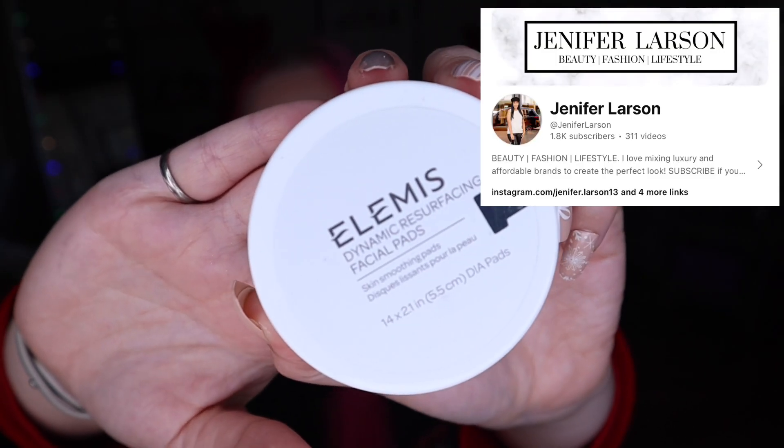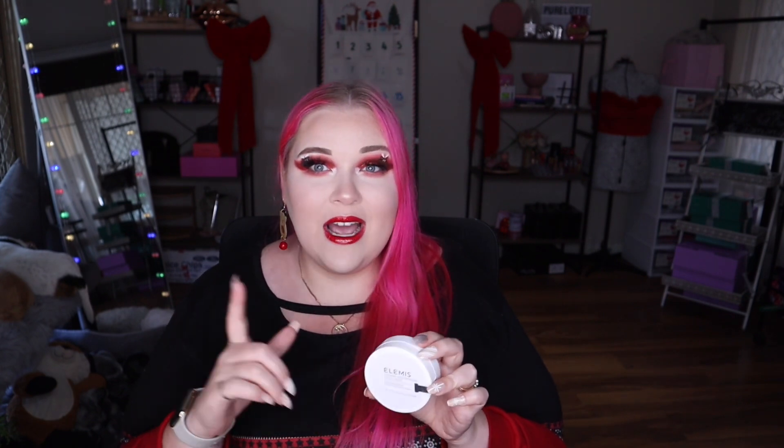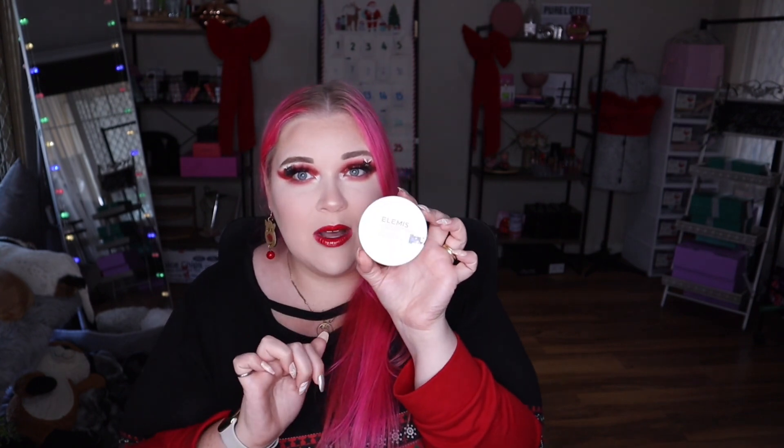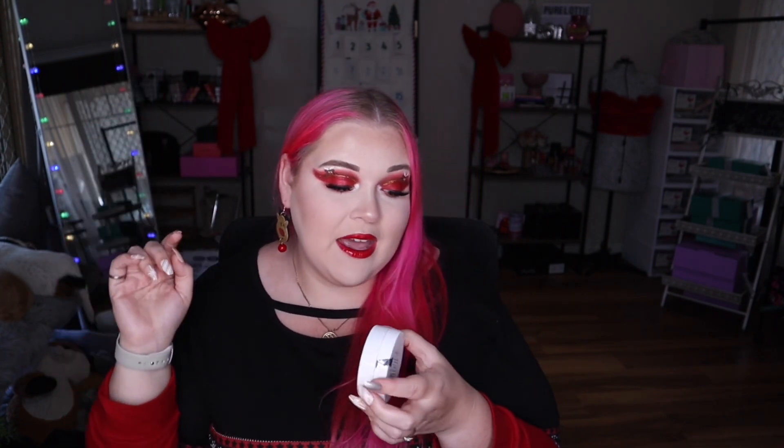Next up from LMS is the Dynamic Resurfacing Facial Pads, recommended by YouTuber friend Jen — I'll link her channel. I've used a full tub before and ordered three giant tubs from the UK to get free shipping, plus some little travel packs. I've used up this one and I'm now on a big tub. I definitely will repurchase — if you're buying from the UK, it makes sense to order a few at once to make the shipping worthwhile.